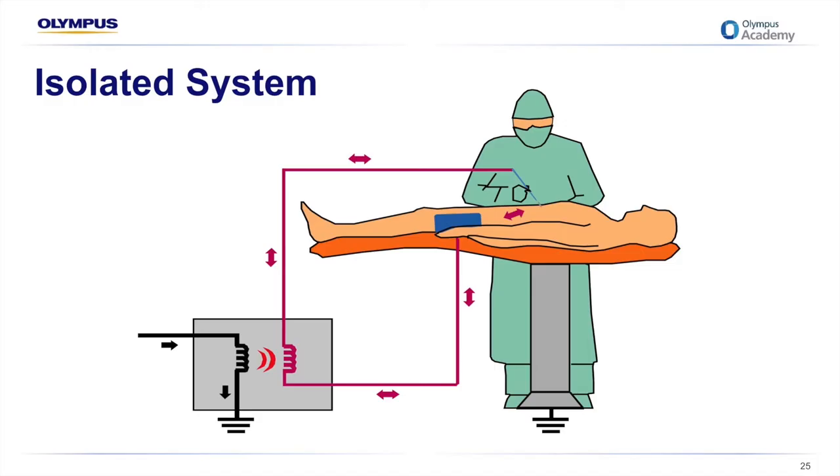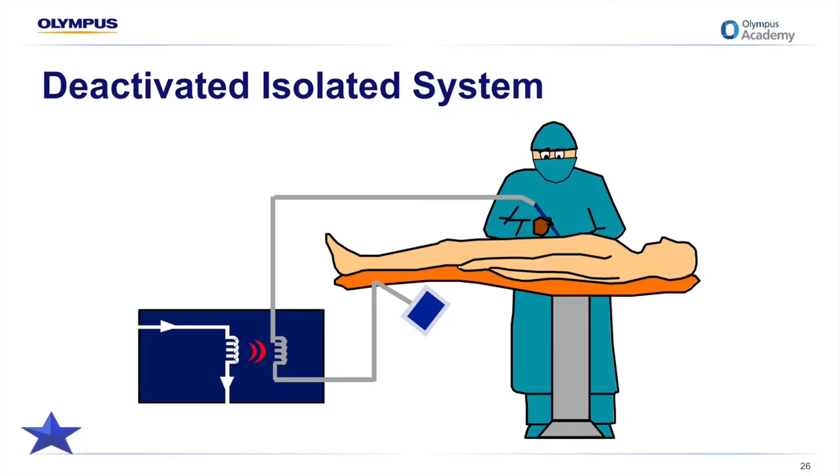An isolated generator is different. Note how the current from the wall outlet enters the generator and returns to ground, but as it passes through the generator an isolated current is generated. This type significantly reduces the patient's risk for an alternate site burn due to current diversion, because the current is referenced back to the generator. However, if not equipped with a contact quality monitoring system, a burn at the return electrode site may still occur due to insufficient contact. The generator won't function if the patient return electrode is not placed on the patient, as the current is unable to complete the circuit — this has virtually eliminated concerns regarding alternate site burns.